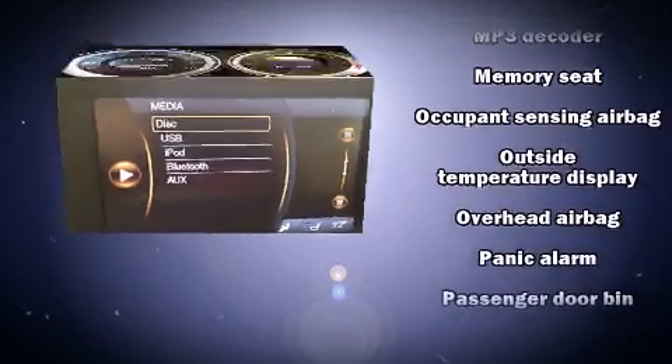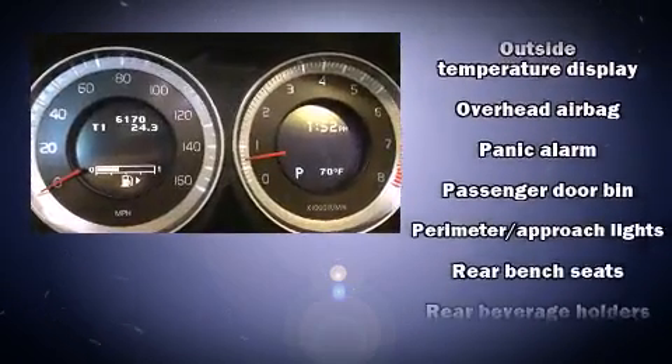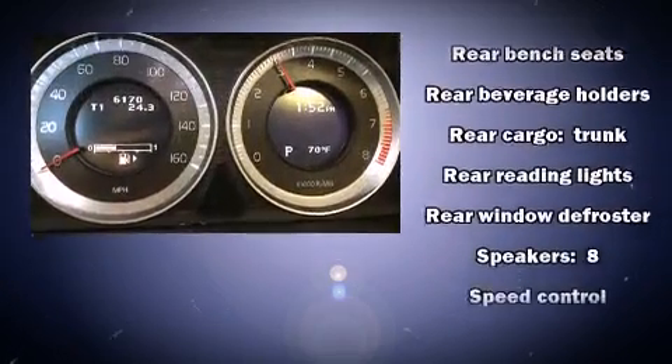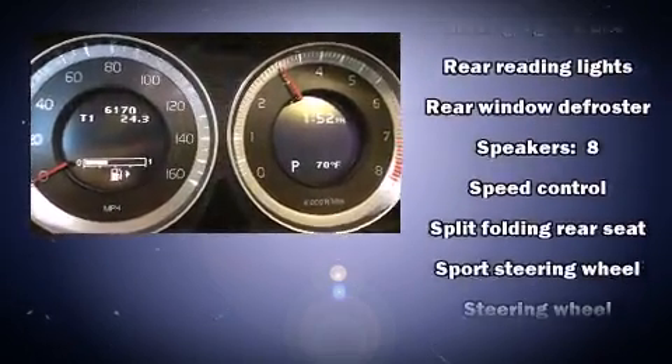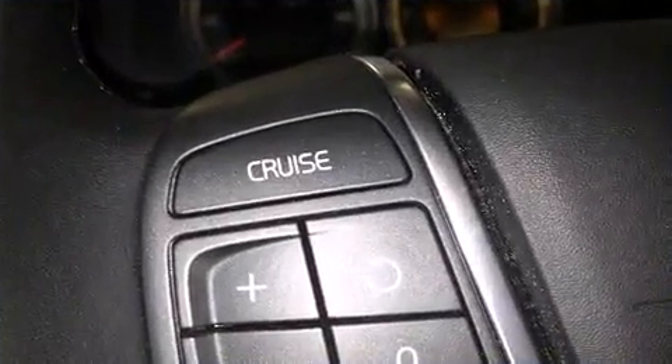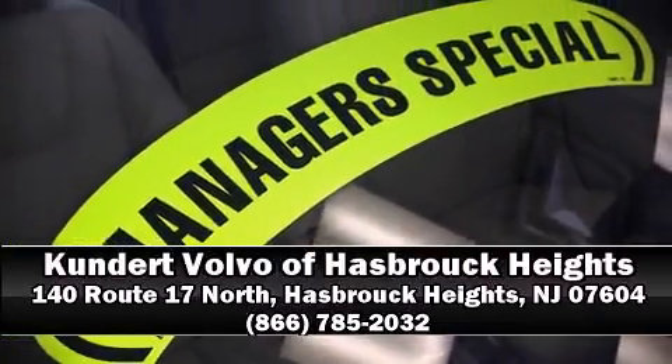You'll never lose visibility with rain-sensing wipers, which activate automatically when the drops start to fall. A Carfax history report provides peace of mind by detailing information related to past owners and service records. Stop by our dealership or give us a call for more information.